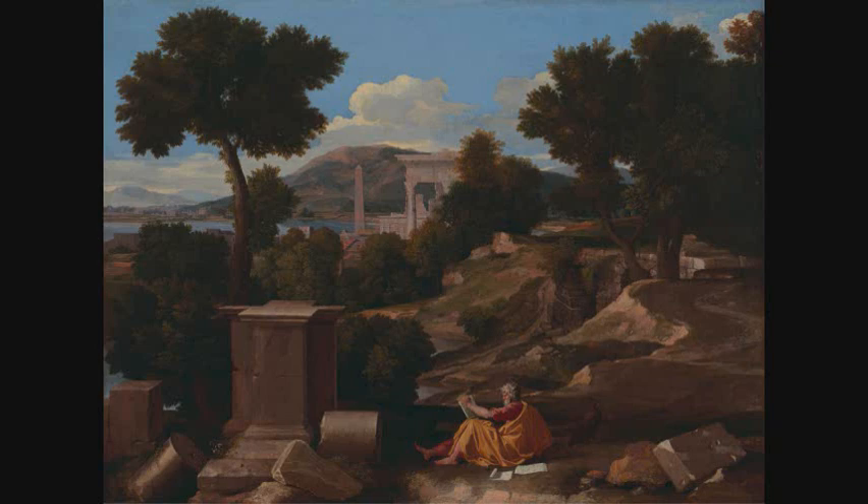Hi, everyone. This is a short lecture talking about Nicolas Poussin and a very well-known painting of his, done sometime in the 1640s, now today in the Art Institute of Chicago. This painting gives a particularly good insight into Nicolas Poussin's working methods and a hint as to his influence on later artists.